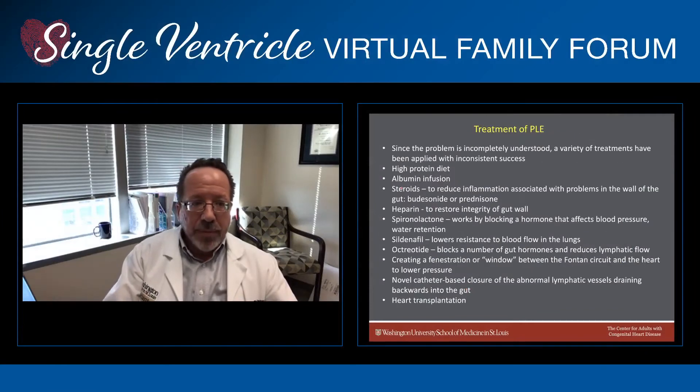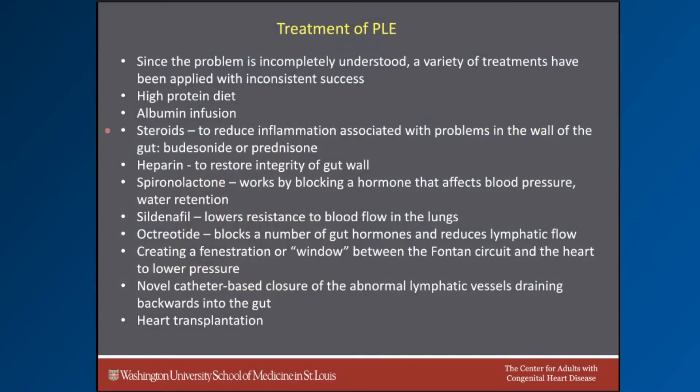Since this problem is incompletely understood, a variety of treatments have been applied with unfortunately inconsistent success. Some providers have advocated for a high protein diet as a way to counteract the effects of losing protein in the gut in PLE. Sometimes we bring patients into the hospital and give them an IV and actually infuse albumin into the bloodstream as a way to pull fluid from the tissues. Occasionally we employ steroids — anti-inflammatory drugs — trying to reduce inflammation associated with problems in the wall of the gut. Sometimes we use a more gut-specific steroid called budesonide, or we may use a general steroid such as prednisone.